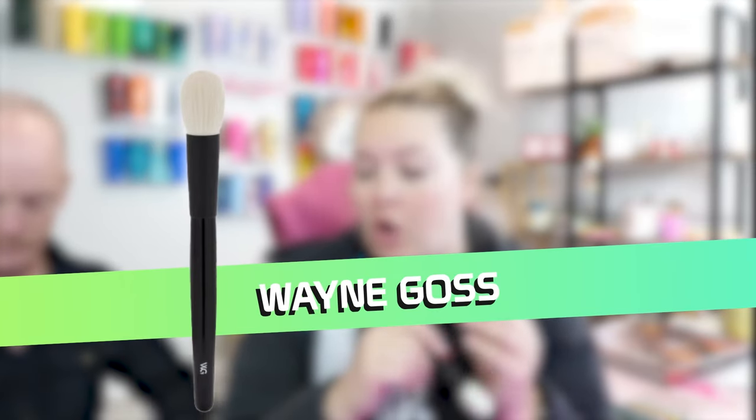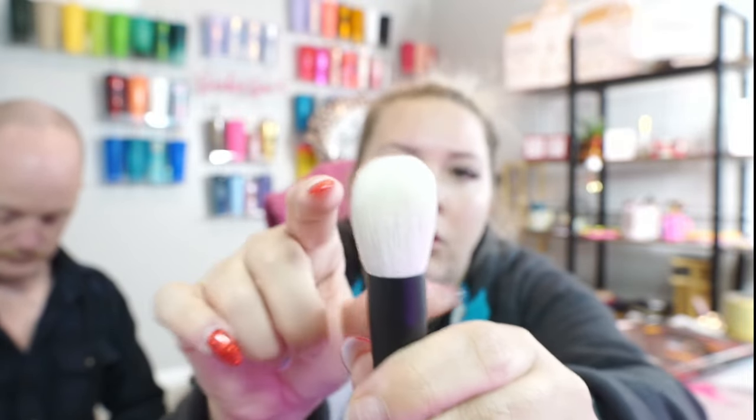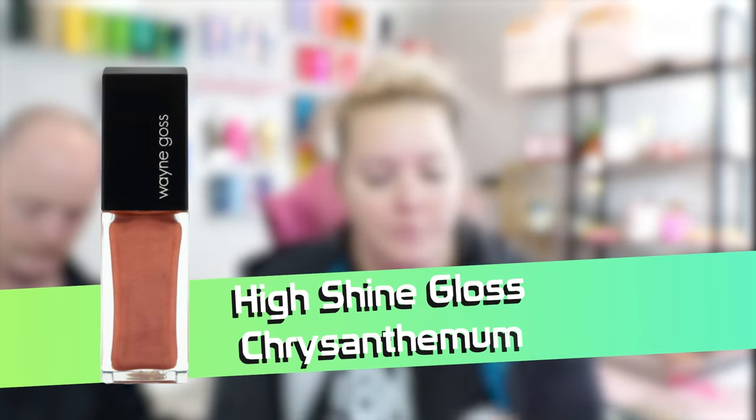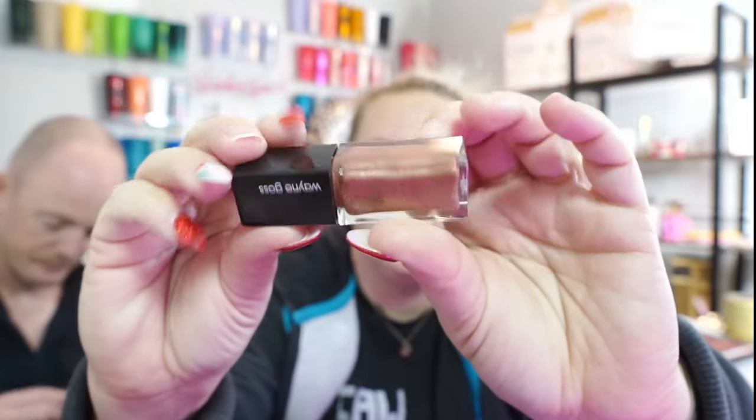One eternity later. First up, I think this is the Wayne Goss lucky bag, because this is a Wayne Goss product. This is his High Shine Gloss — actually beautiful packaging. Why am I holding it upside down?